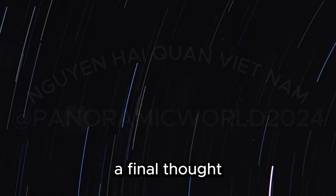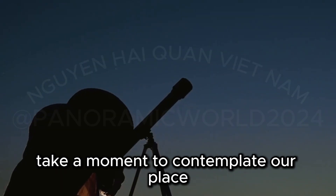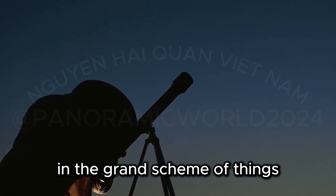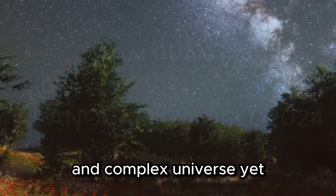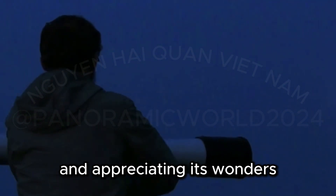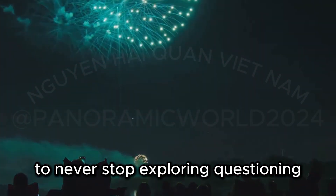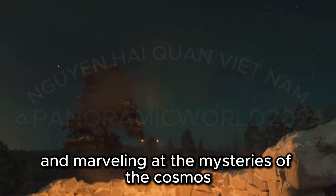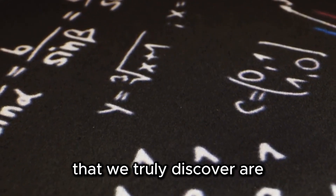As you gaze upon the blood-red supermoon eclipse, take a moment to contemplate our place in the grand scheme of things. We are but a small part of an unimaginably vast and complex universe, yet we are capable of understanding and appreciating its wonders. Let this celestial event serve as a reminder to never stop exploring, questioning, and marveling at the mysteries of the cosmos.